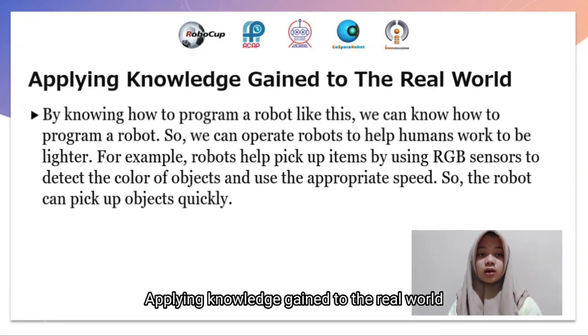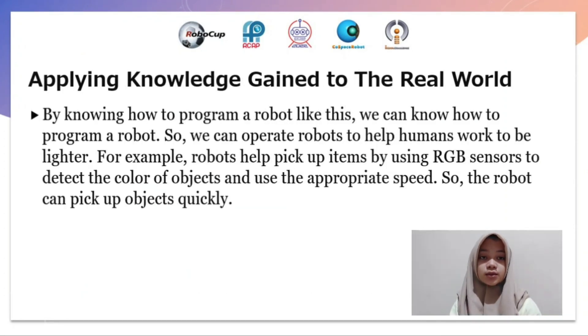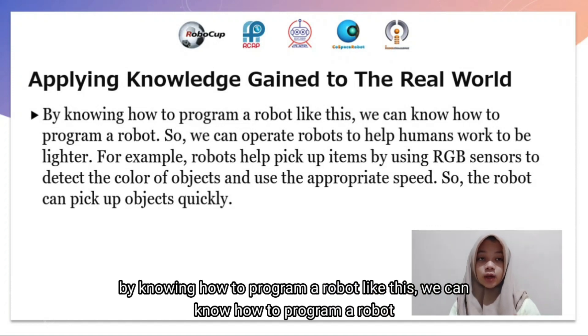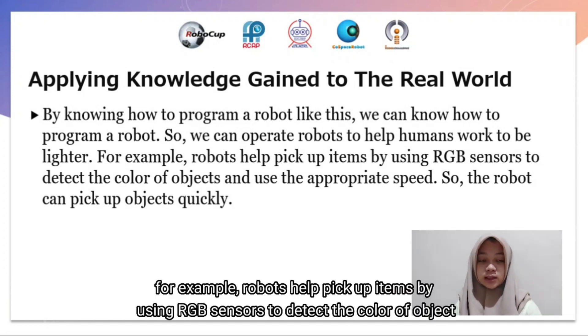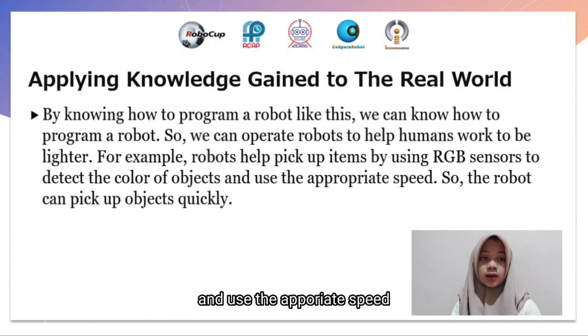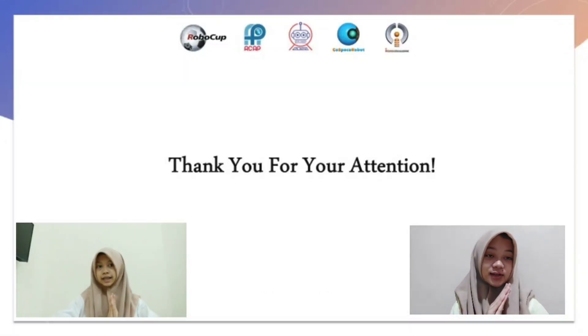Applying knowledge gained to the real world: by knowing how to program a robot like this, we can operate robots to help humans with work in the future. For example, robots can help pick up items by using RGB sensors to detect the color of objects and use ultrasonic speed sensors so the robot can pick up objects quickly. Thank you very much for your attention.